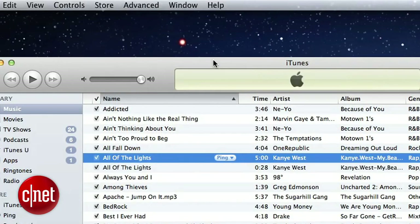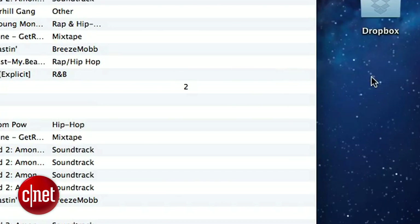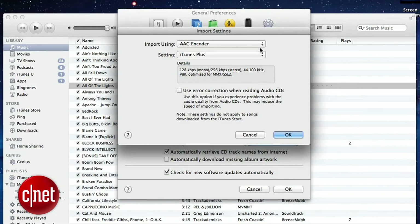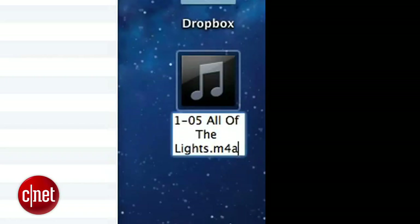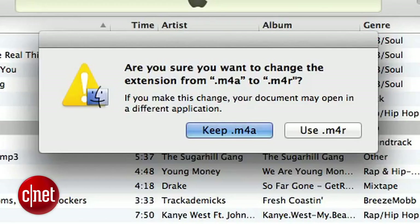Once you've set the time, press OK, then go to Advanced on the main menu bar and select Create AAC Version. iTunes will create the shorter version of your song below the original file. Drag and drop that version onto your desktop to make a copy. If the option to create AAC version is not available in iTunes, go to Preferences, in the General tab find the section that says "when you insert a CD," click Import Settings, and select Import Using AAC Encoder. The option should then appear. Also go back to the original audio file in iTunes and uncheck the start and stop time so it plays normally.